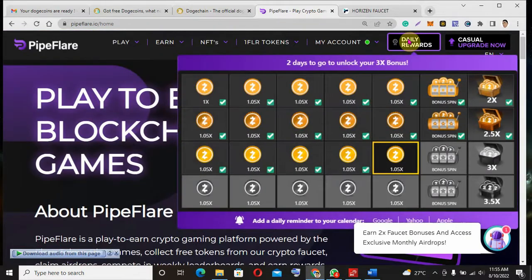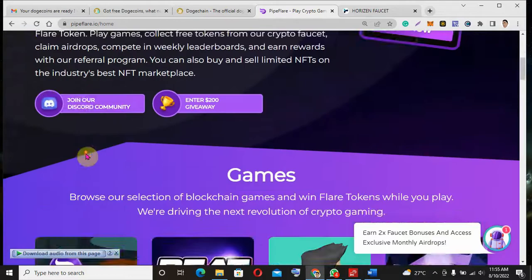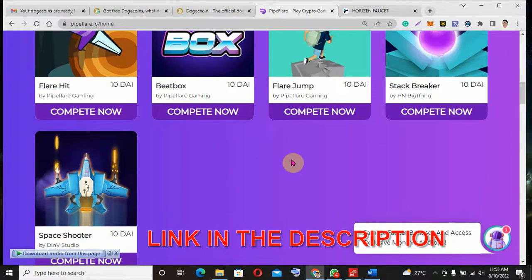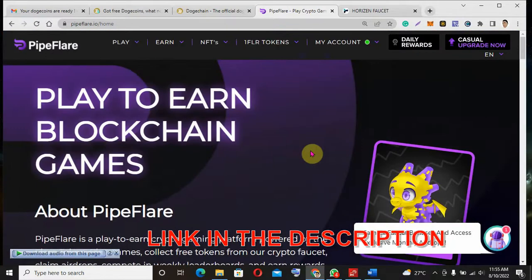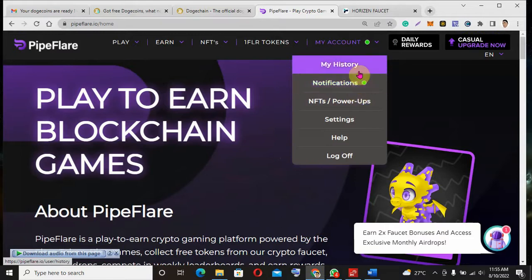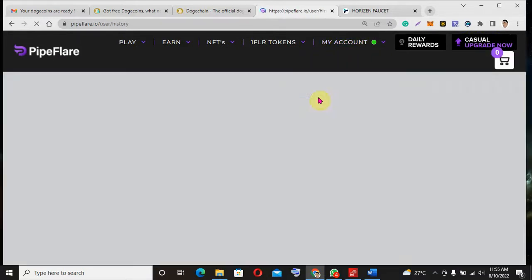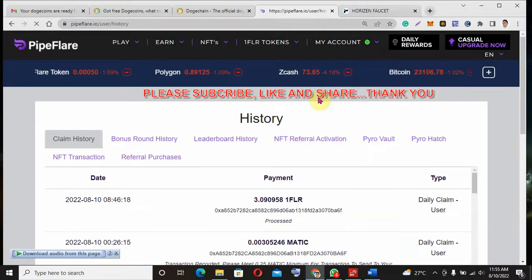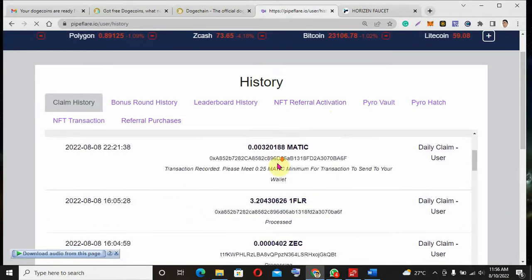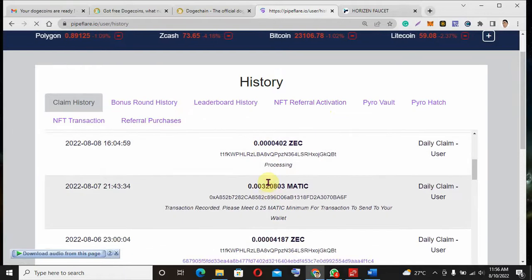You can come and claim your Zcash here, and you can also play games. Some of the games are Flair Hit and Beatbox — it's a competition where you play and earn points to get free Zcash. It is available on Android and on your laptop, so you can play anywhere. Let me show you my claim history to prove this site is legit and paying. You can see my wallet address, and it shows processed, meaning it's been sent to my wallet.